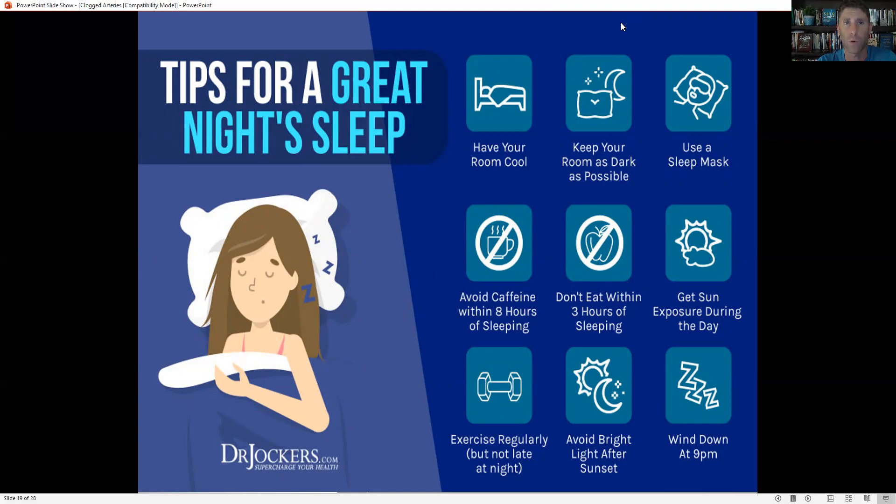Get regular sun exposure — especially in the morning and early in the day — to improve energy levels, reduce inflammation, and help you sleep better. Exercise regularly, but not too late at night. In the evening, dim the lights to avoid blue light exposure suppressing your melatonin release. Wind down by 9 p.m. — stop working on major goals, and instead read a book, watch a show with dimmed lights, or talk with your partner. Do things that are very relaxing for better sleep.